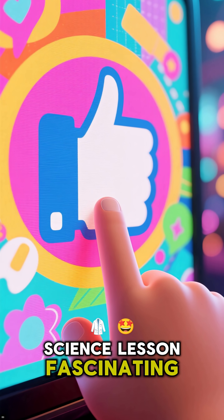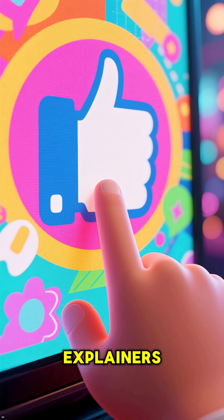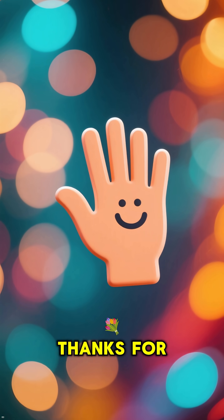If you found this mini-science lesson fascinating, please hit that like button. Subscribe for more quick explainers and share it with a friend. Thanks for watching.